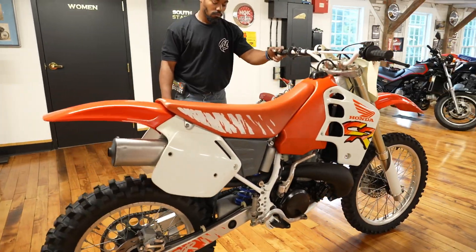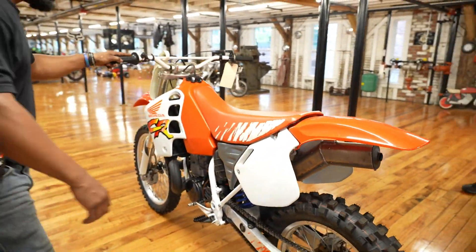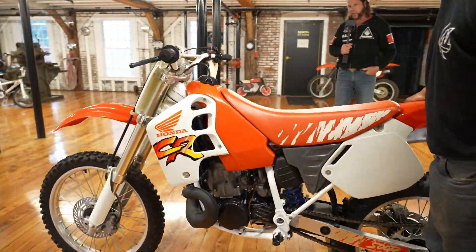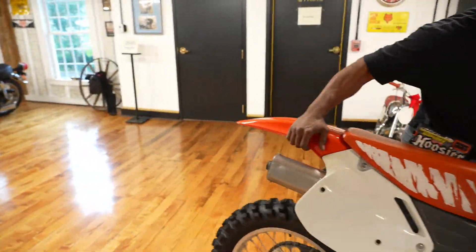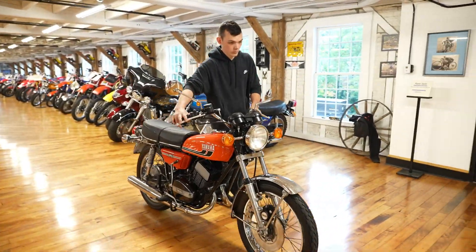Next up: the last known new, mint, original CR500 — a 1991. Full video on this one. This one will be gone soon too. You just don't find CR500s with under five hours on them anymore — that's a rare original bird.